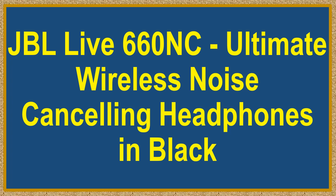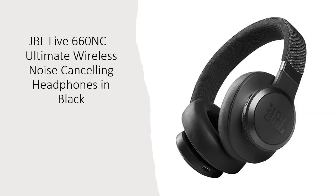JBL Live 660 NC Ultimate Wireless Noise Cancelling Headphones in Black. Elevate your audio experience with the JBL Live 660 NC Wireless Noise Cancelling Headphones. Designed for those who demand the best in sound quality and convenience, these headphones offer a remarkable 40mm driver and a sound signature that resonates with the spirit of iconic venues worldwide.